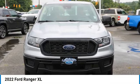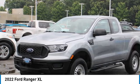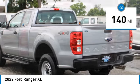Come test drive the 2022 Ranger. Tough inside and out, Ranger proves its mettle and is priced below $40,000. This vehicle has less than 200 miles.